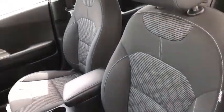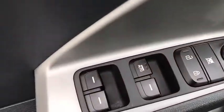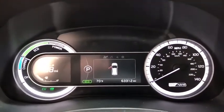This vehicle has less than 65,000 miles. Here are some of this vehicle's great options: Backup Camera, Keyless Entry, Traction Control, Stability Control, Steering Wheel Audio Controls, Anti-Lock Braking System, Bluetooth, Power Steering.